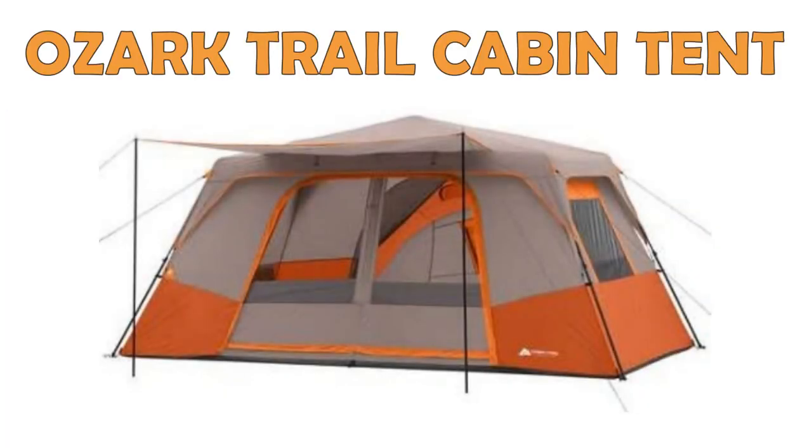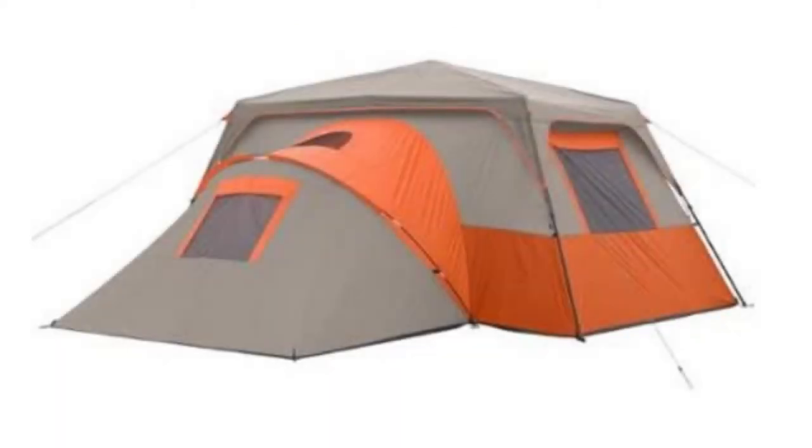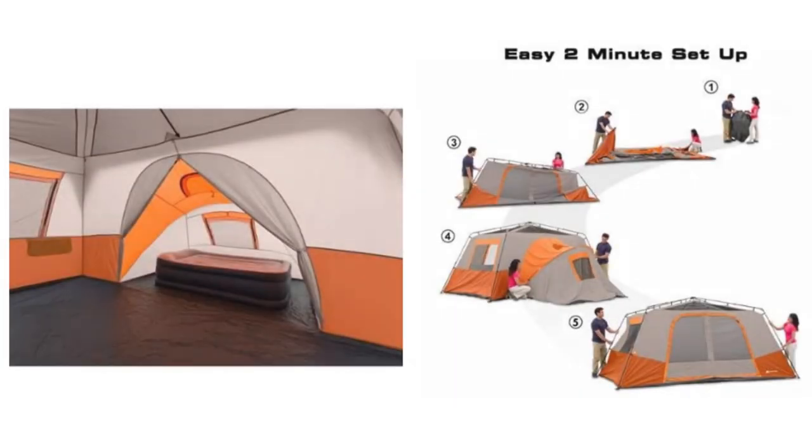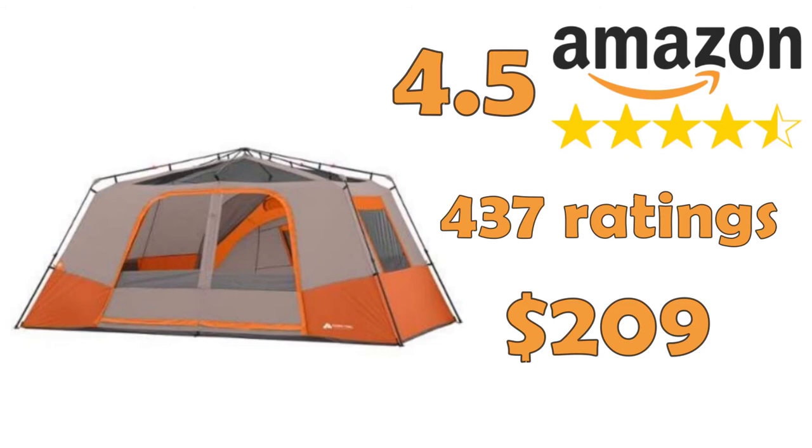Ozark Trail Cabin Tent. This tent fits up to 11 people and can be divided into three rooms. It can also be used as a very spacious tent for two, with a separate bedroom and a big living room. The setup is not difficult and can be done within two minutes.